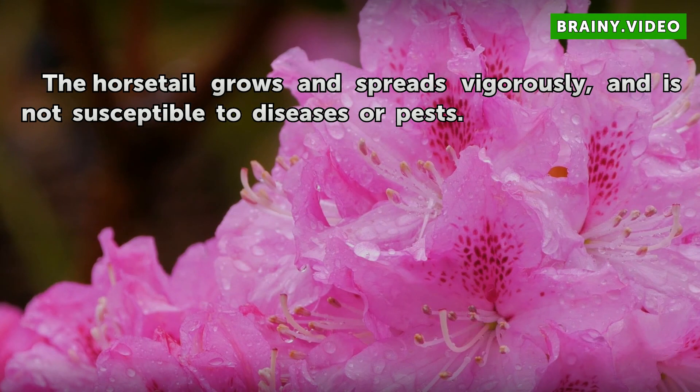The horsetail grows and spreads vigorously, and is not susceptible to diseases or pests.